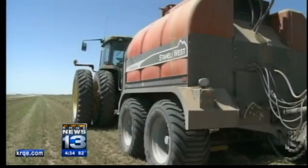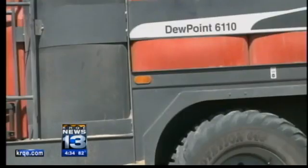Right now he's the only farmer in New Mexico with a dew simulator, but he says that could change. There are a lot of farmers in the valley interested in this machine — they're just kind of waiting to see it work for somebody before they go out and get one.